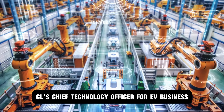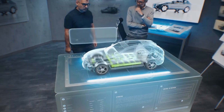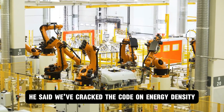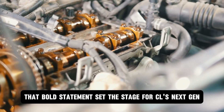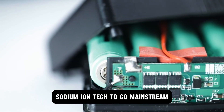CL's chief technology officer for EV business, Guan, didn't hold back in a recent reveal. "Sodium ion battery technology is no longer just a lab experiment," he said. "We've cracked the code on energy density, cost efficiency, and eco-friendliness, and we're ready for the next phase: mass adoption." That bold statement set the stage for CL's next-gen sodium ion tech to go mainstream.